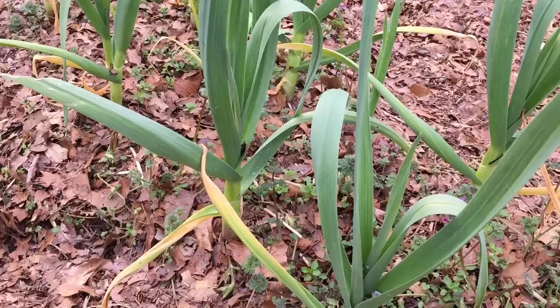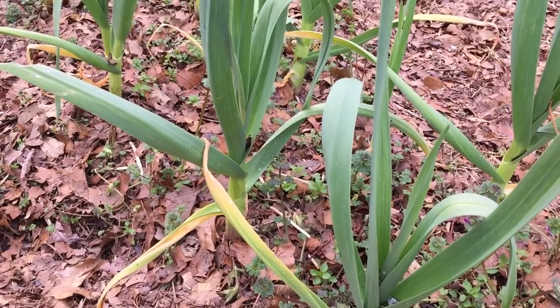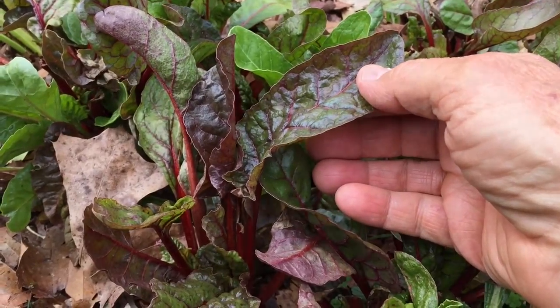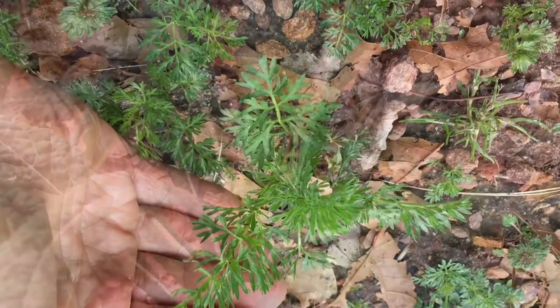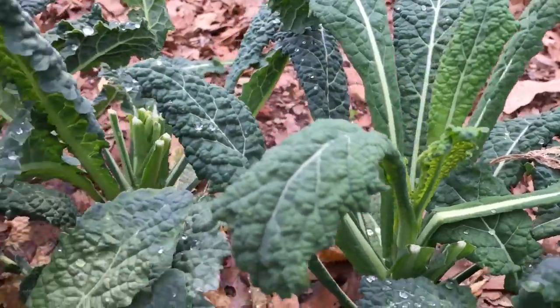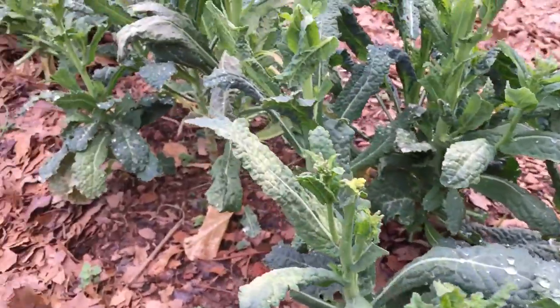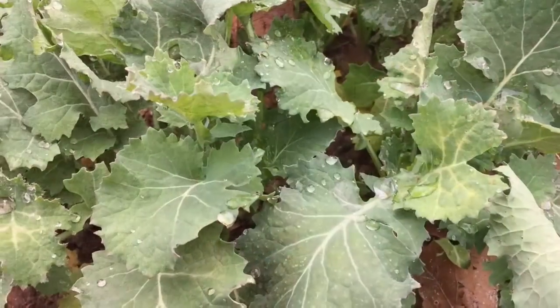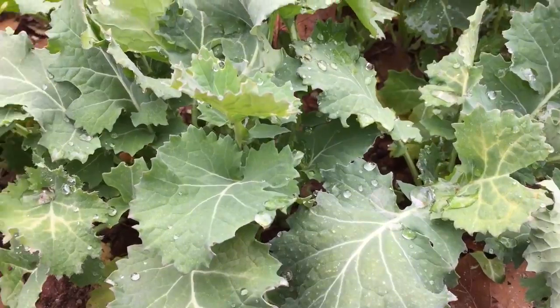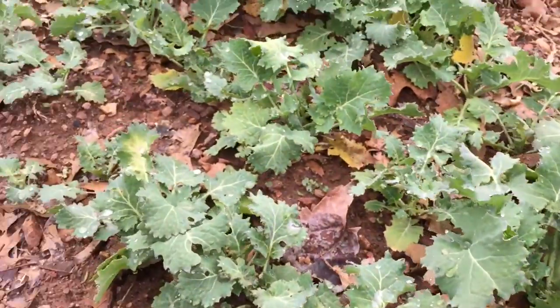The garlic that I planted last fall made it through this winter. This was chard that I planted last fall — came through the winter. The kale that I planted last fall came through the winter and I've been eating it all winter long. Another type of kale that I planted last fall came through the winter and I'll start eating it soon.